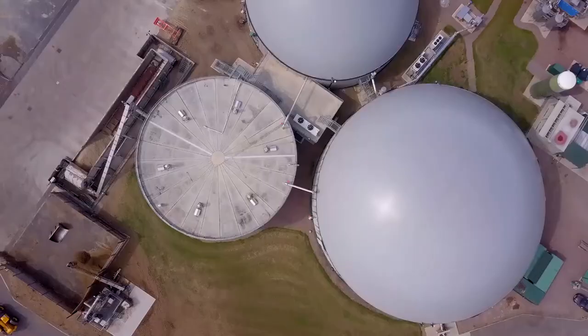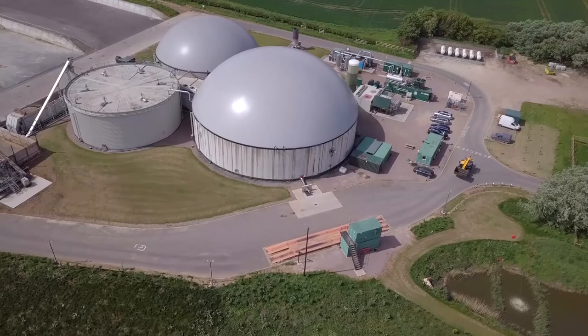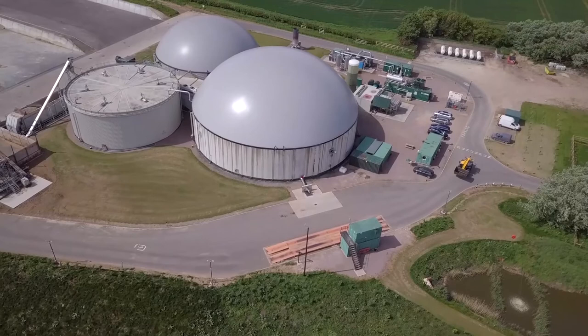This plant makes enough gas for over 3,000 households in the deepest winter, and well over ten times as many in the summer months.